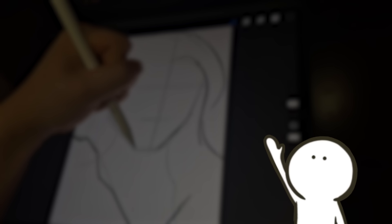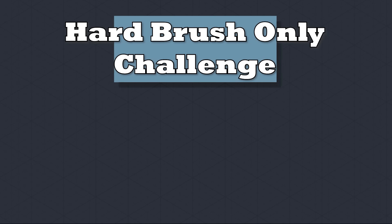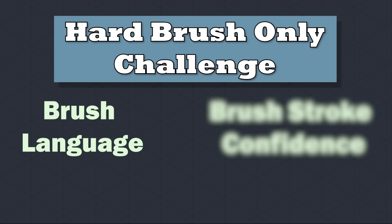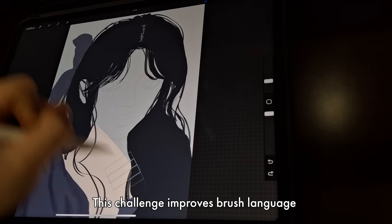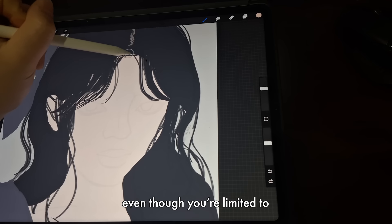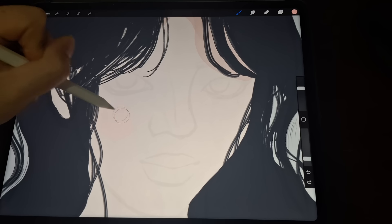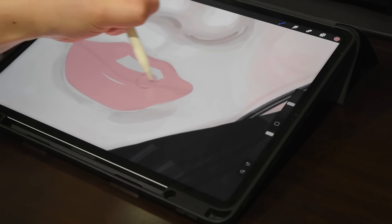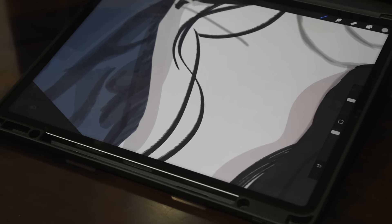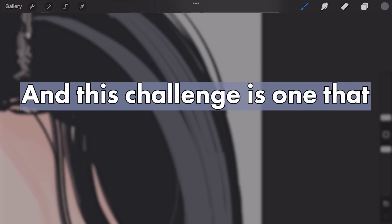You might be wondering, why would using only hard brushes help improve your art? Well, this challenge is perfect for training two essential principles in making good artworks: brush language and brushstroke confidence. This challenge improves brush language because you have to find a way to communicate the same thing even though you are limited to strokes with defined edges. And brushstroke confidence is improved because every stroke you make will be visible, so you have to be confident about your decisions. This is why using only hard brushes is a perfect exercise, and this challenge is one that anyone can do.